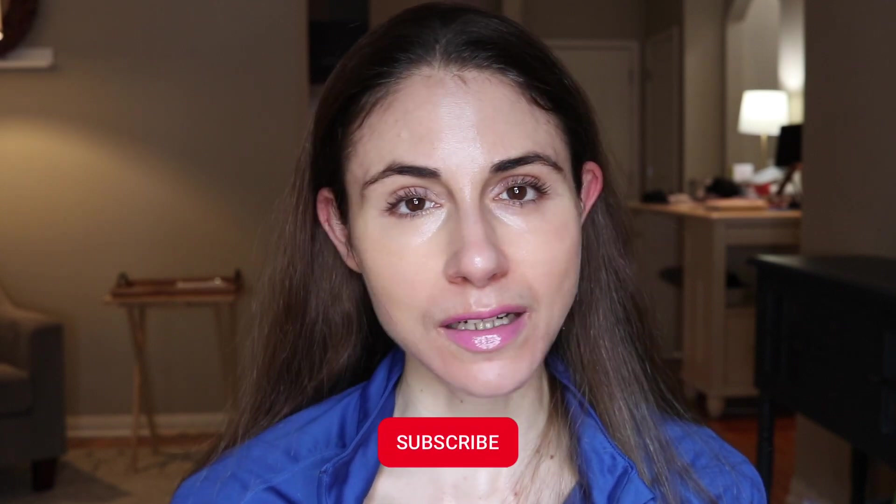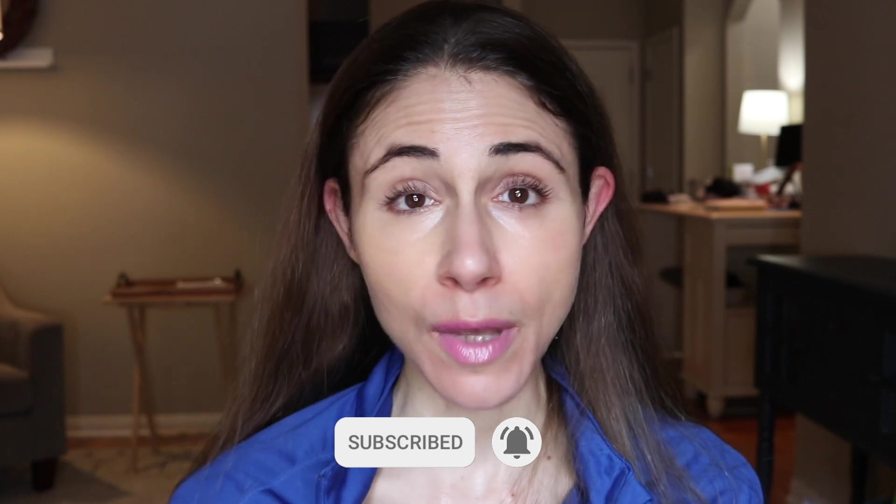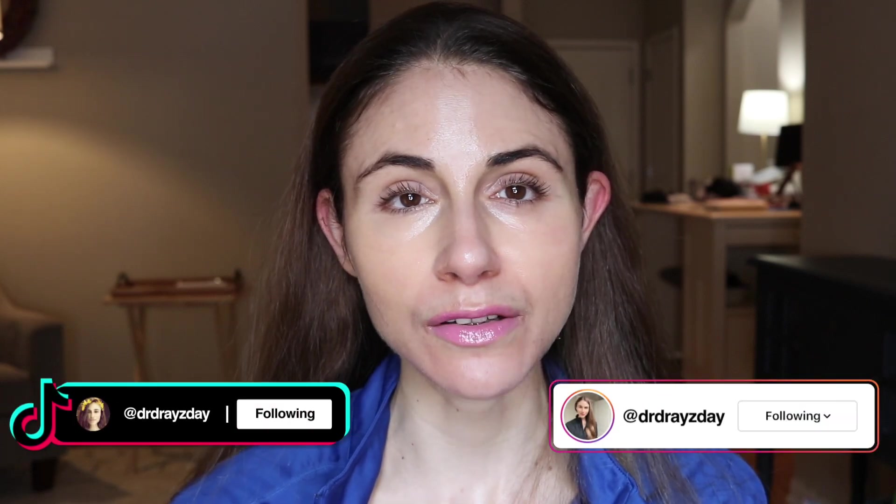My name is Andrea. I'm a board-certified dermatologist and I upload skincare content here on YouTube. If that's of interest to you, definitely subscribe and hit the bell notification — that'll alert you when my videos go live. I'm also over on TikTok and Instagram pretty regularly, so consider following me there as well.